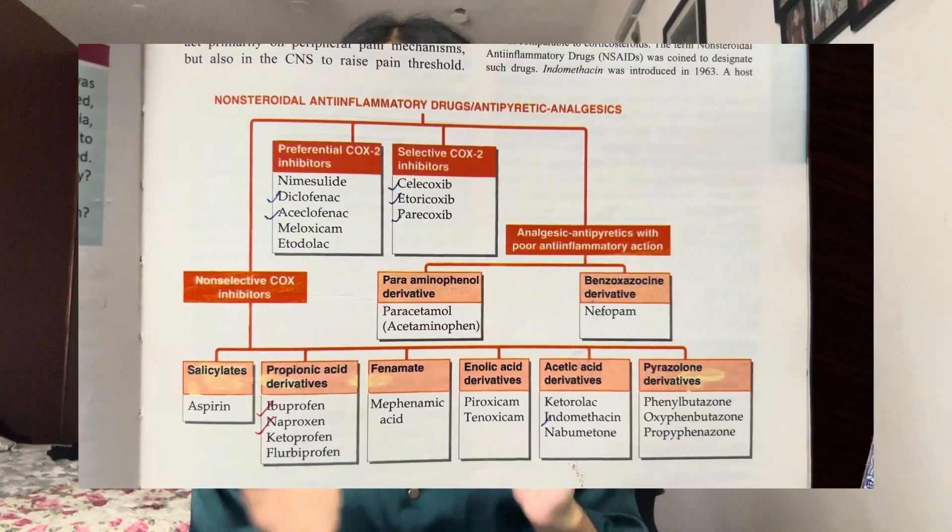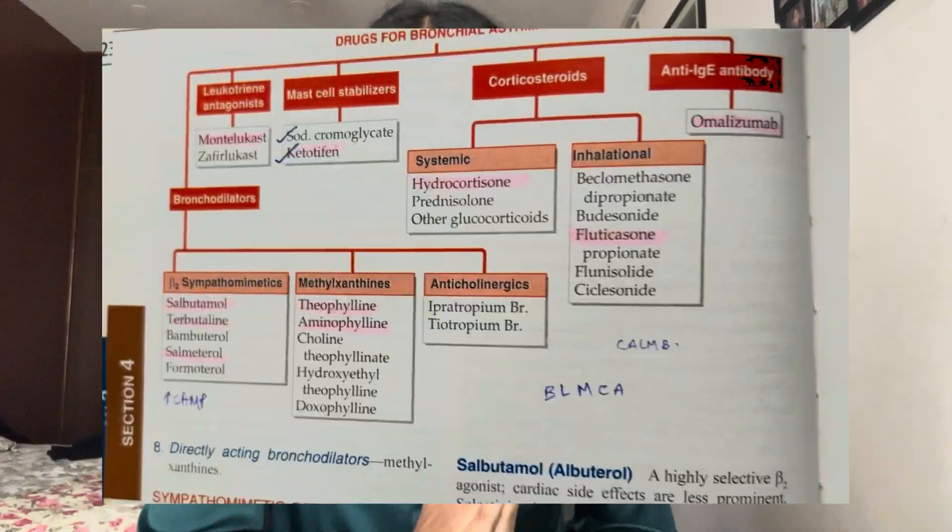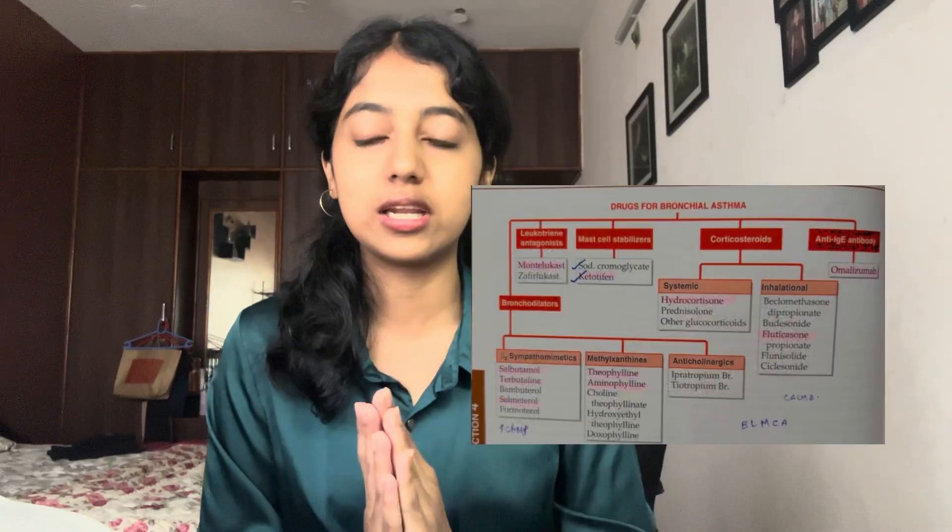You also need to learn the classification of drugs. I know students really struggle when they see the broad classification in KD Tripathi — so many classes, names, and divisions. But what you need to do is, once you open the classification page for each drug, try to learn at least one or two drugs under each heading. Usually they list around six or seven drugs, but if you can name at least one or two drugs under each subheading when writing the theory paper, that's more than enough to score marks.